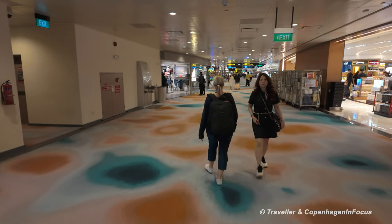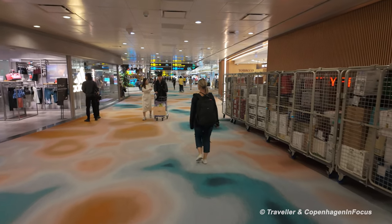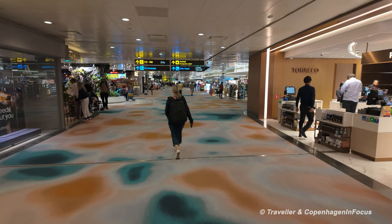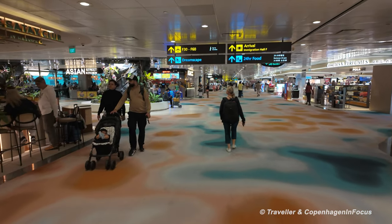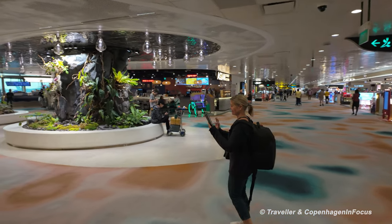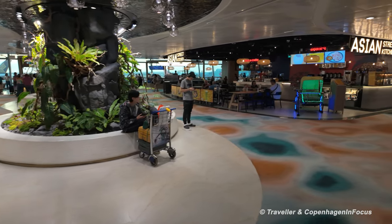We're heading in the direction of F32. As mentioned, this is what a transfer would be like — we arrived from Europe on the Singapore Airlines flight here in Terminal 2, and our Penang flight is also from Terminal 2, also with Singapore Airlines, which makes this pretty easy and straightforward, nothing to worry about. Just follow the yellow signs. There's a little food court here and a nice sunrise overhead.